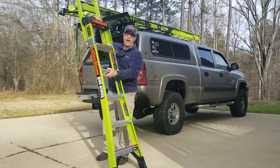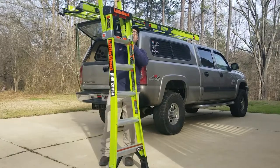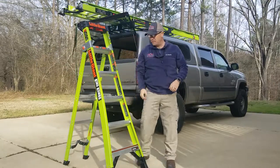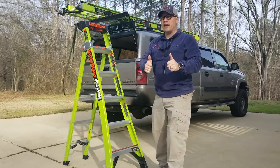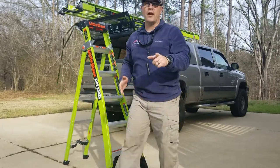How much more safe is that? Guys, these products that these guys are making are not only going to help keep us safer, they're helping us do our jobs faster. This is a fantastic product, and I just want to give a shout-out to Little Giant Ladder Systems for an amazing product. I want to be sure all you guys knew about it.